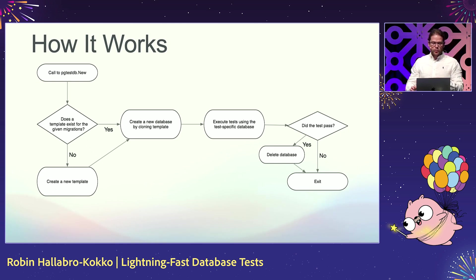Quickly on how it works: you call pg-test-db.new, and it will check if you already have a template for that given set of migrations. If you don't have a template already, it will create one for you, then create a new database. You execute your test just like you normally would. If the test passes, it will delete the database. If not, it will leave it for you to inspect.